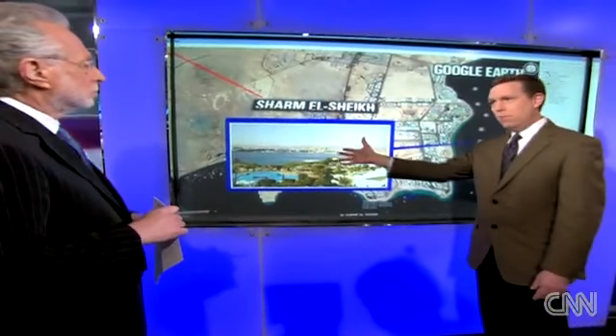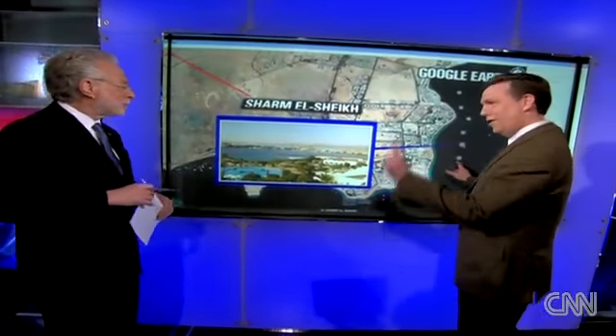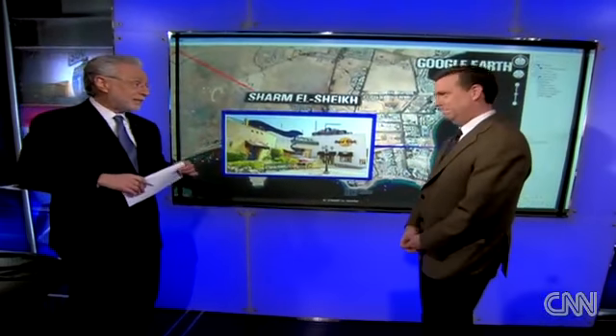Beautiful city. It's just a stunning place — great scuba diving. It's a great resort with nice hotels. I recommend it highly if you want to visit Egypt. Sharm el-Sheikh is a nice place. We don't know for sure that Mubarak is there, but we believe he is.